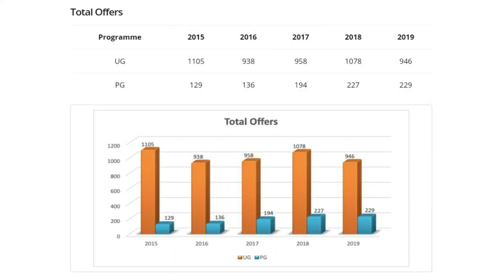Now the important aspect: placement. This college has a good placement record and the packages offered are one of the best in Karnataka. The median salary package is more or less 6.3 lakh per annum, and more than 200 companies visit every year. In 2019, 88% of students were placed. The highest package offered was 48 lakh per annum, the average was 5 lakh per annum, and the lowest was 4.5 lakh per annum.